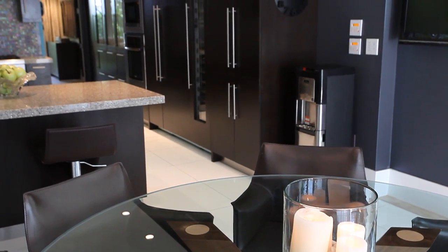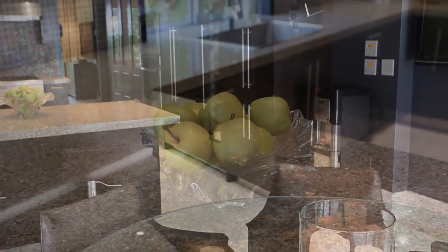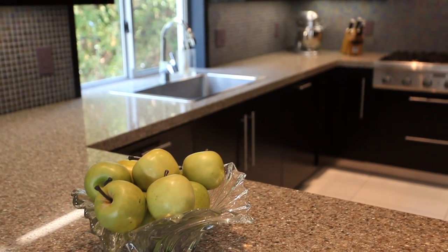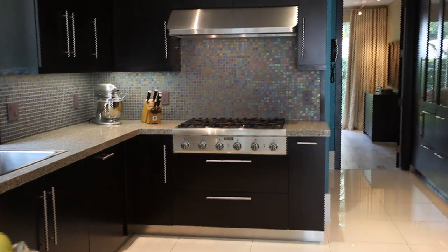It adjoins the kitchen, which features top appliances from Bosch and Thermador, including two dishwashers, an enormous wine chiller, and gas range — the ideal blend of form and function.